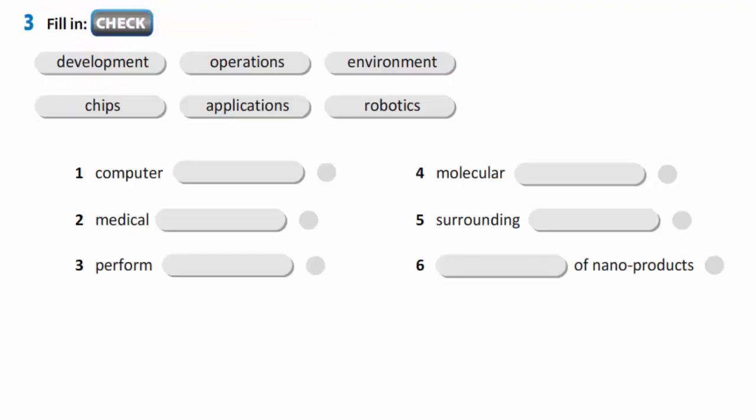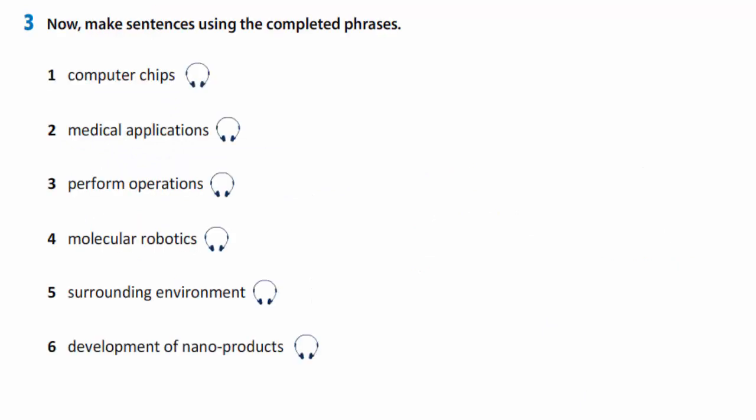In exercise 3, you are to fill in: development, operations, environment, chips, applications, robotics. Now let's check. You are to make sentences using the completed phrases. Listen to the models. Scientists have developed tiny computer chips that can detect and treat diseases. Innovators are trying to develop medical applications that will help diagnose certain health problems. Many doctors around the world perform operations with the help of robots. Doctors hope that molecular robotics will become more efficient in the future. A robot has been designed to understand and interact with its surrounding environment. There are many scientists that support the development of nanoproducts and believe they will change the future of medicine.